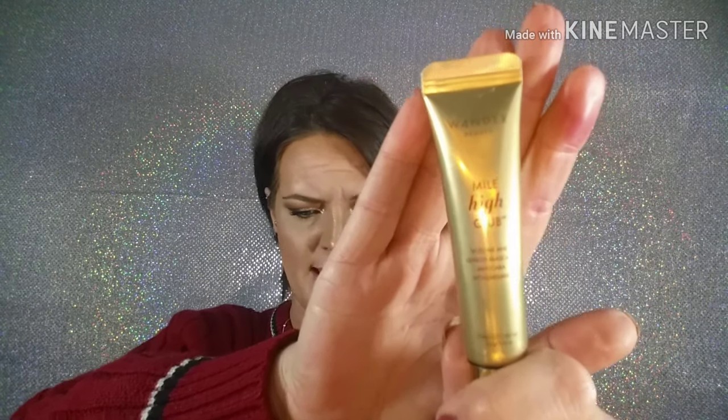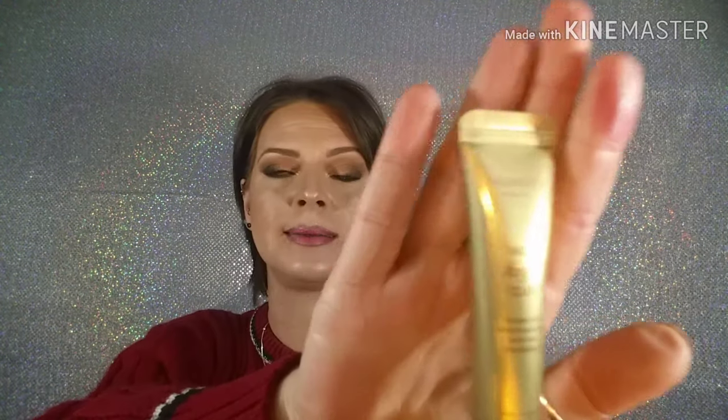The next thing is the Allure Beauty Box — this is my second time getting this box. When I purchased it, I assumed I was going to get the January box, but I ended up getting the December box. So I got December in February. I missed out on all the Sunday Riley skincare, but I rather enjoyed my December box — it's just not what I thought I had ordered. The Wonder Beauty Mile High Club Mascara — it's another tube mascara. I did not like this mascara; it's a very thin formula.